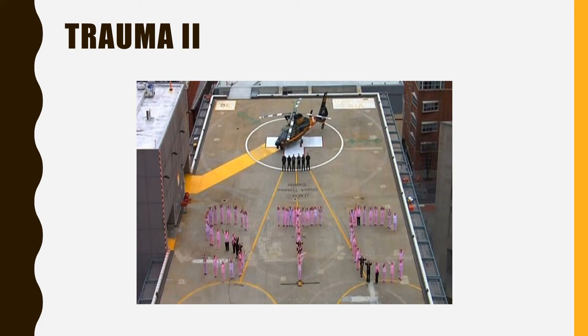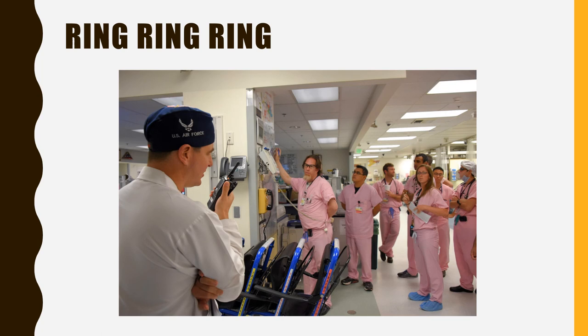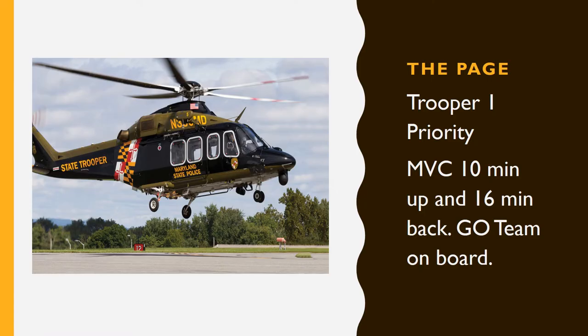Trauma 2. Ring, ring, ring. The call has come out in the trauma center. The page: Trooper 1 priority, NBC, 10 minutes up and 16 minutes back. The go team is on board.